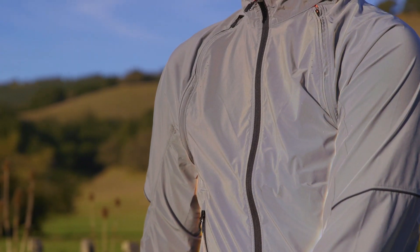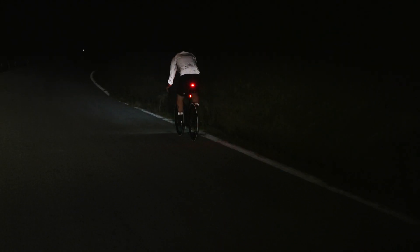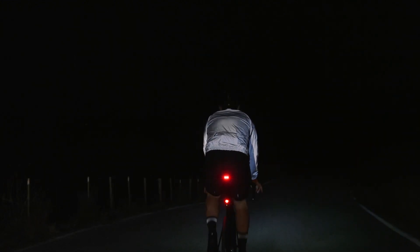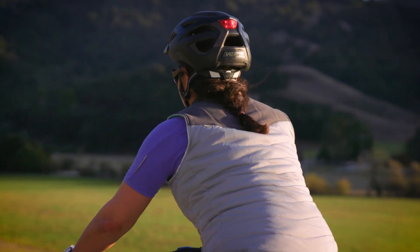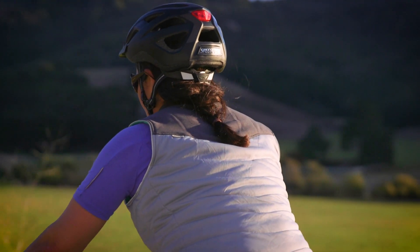As far as reflectivity goes, nothing comes close. The Deflect Reflect Hybrid Jacket is constructed entirely of a reflective fabric that will illuminate you when any light is pointed your direction. We understand not every rider wants their apparel to be this loud, and for that reason we bring reflective elements into our apparel in subtle ways as well.